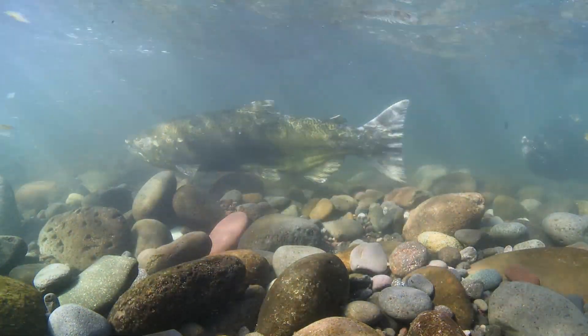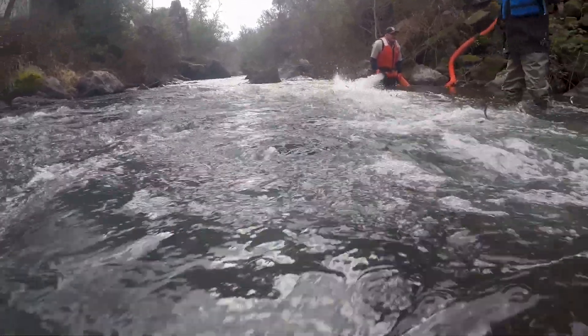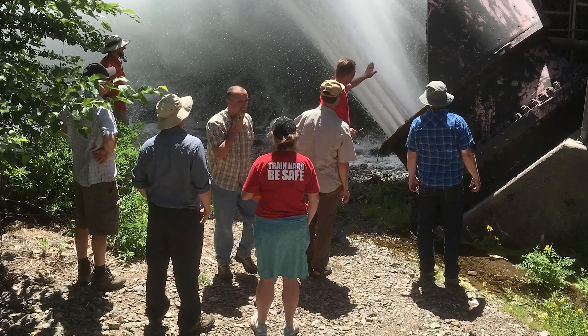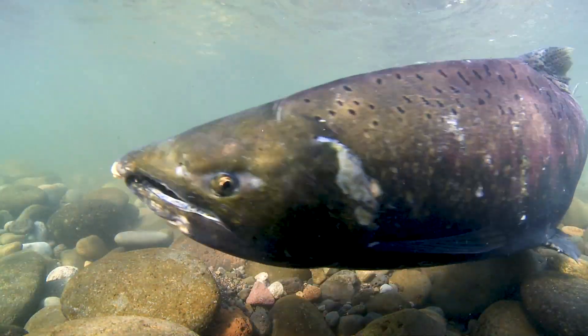In one sense, the recovery of Winter Run Chinook salmon is easy. We know what the major threats are. We know what to do, and we know how to do it. We have stronger partnerships than we've ever had, and so that gives me a lot of hope that working together with our partners and our agency's focus on moving the needle with them, I think we have a fighting chance.